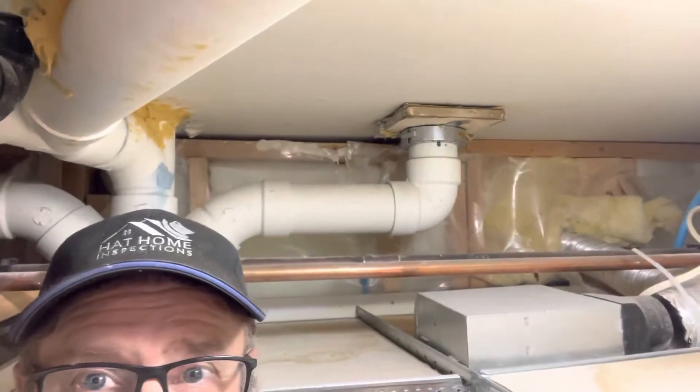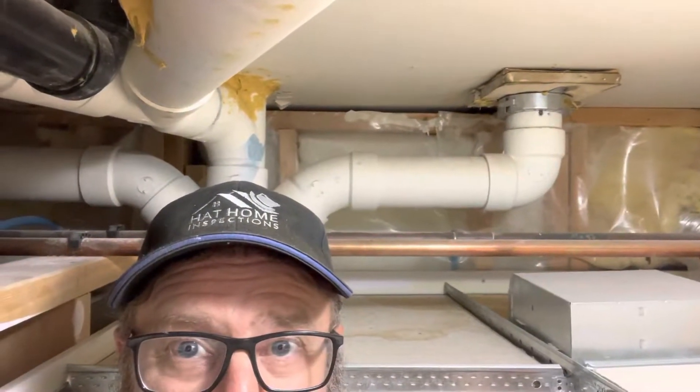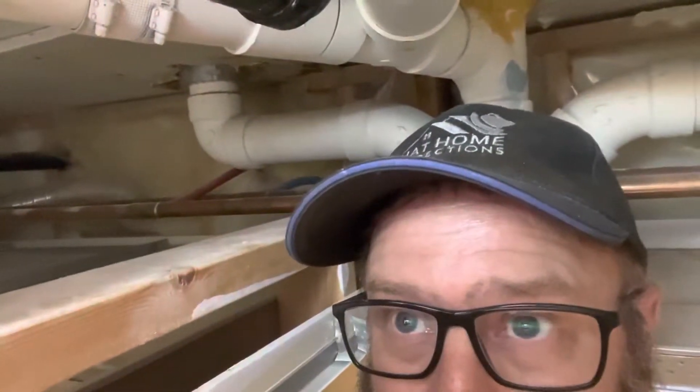On my inspection today, I'm doing a commercial property and condition assessment for a potential buyer of this property. When I was examining the bathrooms, I noticed that we got some water damage. This is the toilet above me in the bathroom up there, and we've got the same thing over here — that's water damage to the flooring in the other toilet in that bathroom.